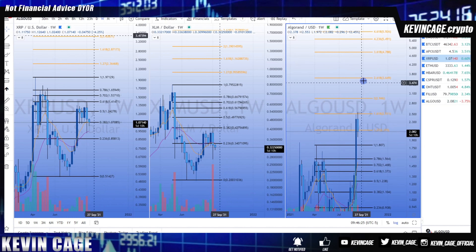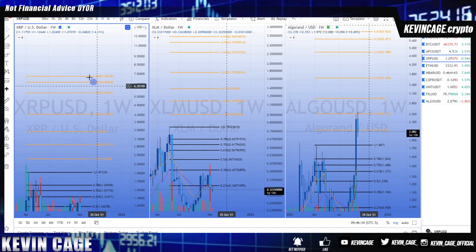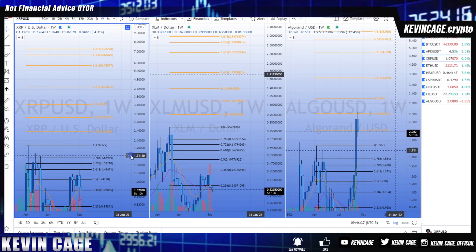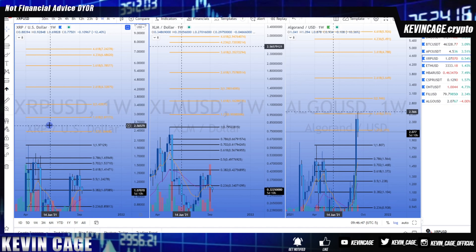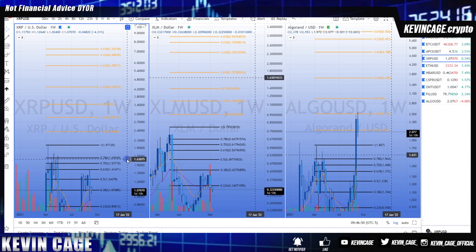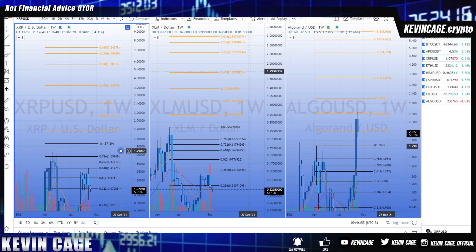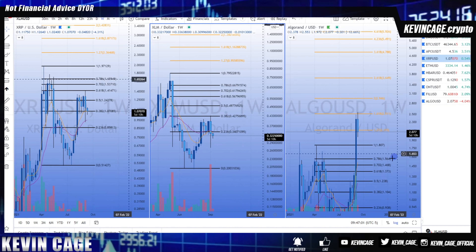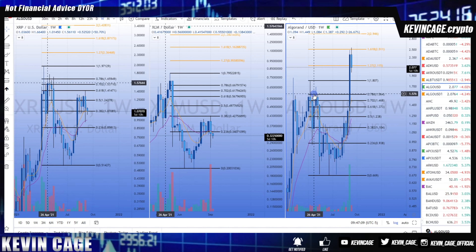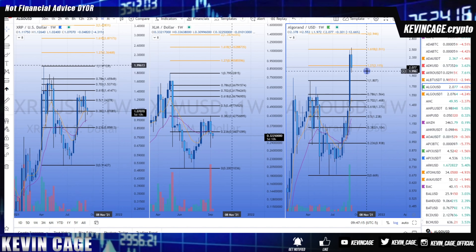XRP is sitting on the 0.382 retracement while XLM is sitting on the 0.236. Other assets like Solana, ADA, and QNT are reaching the 1.618 and beyond. This is being conservative — not even considering the previous all-time high. Many assets have already created new all-time highs; XRP has not yet. Sometimes the best way to shake out an average person who doesn't do their own research is by pumping every other asset and giving them shiny object syndrome.